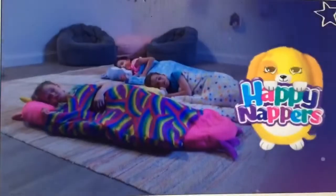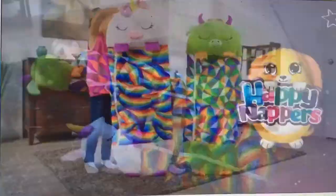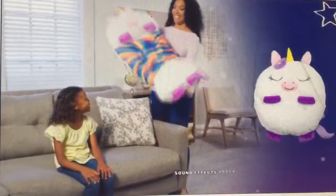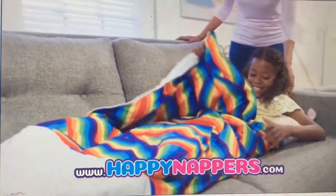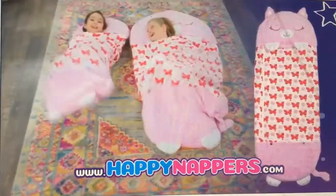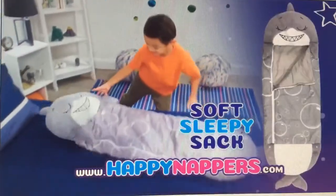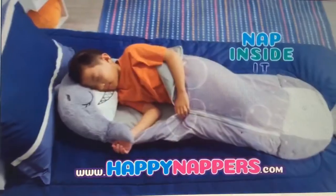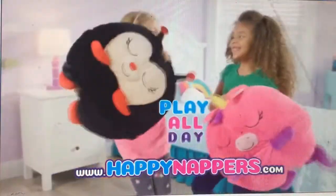Happy Nappers! Who are the happiest nappers of all? Happy Nappers! They're the perfect play pillows that pull open to a sleepy sack surprise. They are happy, happy nappers. They love to sleep and play with you. Every happy napper goes from the perfect play pillow to a super soft sleepy sack with a simple pull and zip. And then your child can snuggle up and nap inside of it. There, your go-anywhere friends that play with you all day.